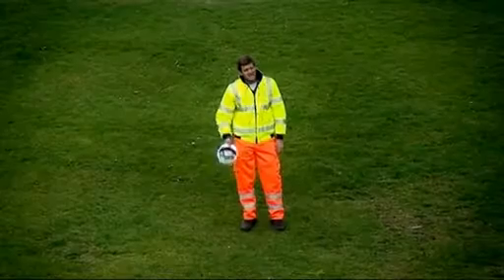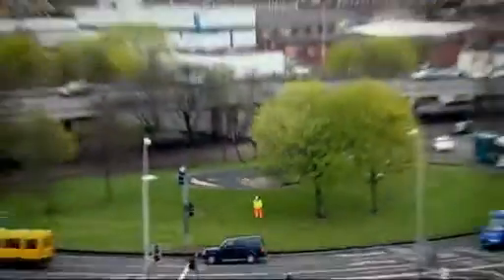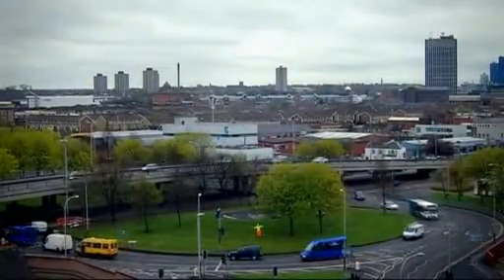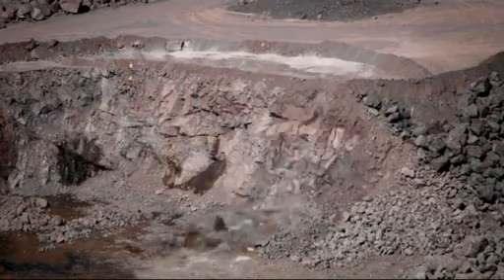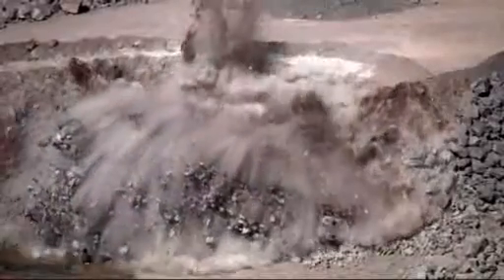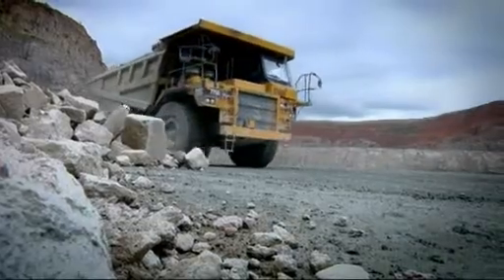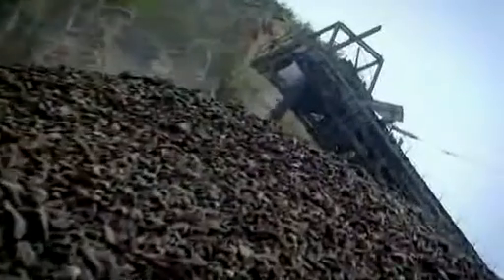Aggregates companies like yours use a lot of energy. In fact, a single aggregates company can use as much energy as a small city. But the opportunities to save energy, cut costs and reduce carbon emissions are also large, whatever the size of your business.